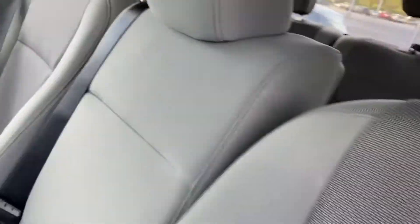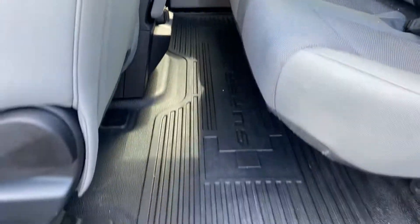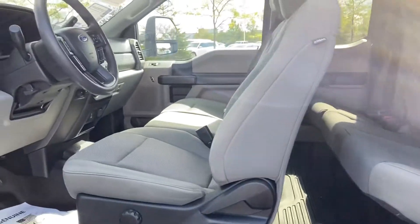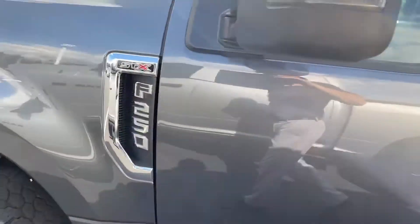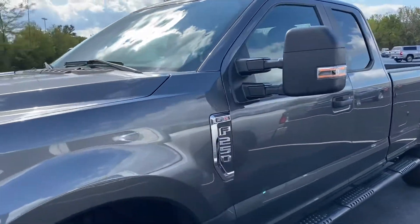Very well equipped extended cab. Does have the rubber floors — ready to work, easy to take care of and maintain. 2020 F250 STX, excellent condition.